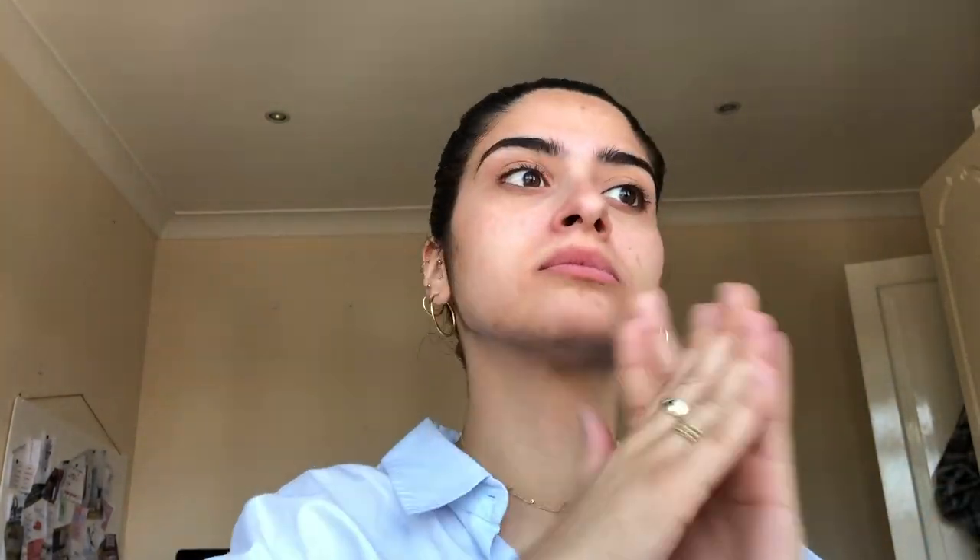So I usually start off by adding moisturizer to my face. Now I'm going to put the redness concealer on my red spots — just like this. Got this little red spot here, little one there, little one there.